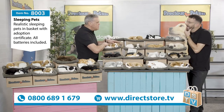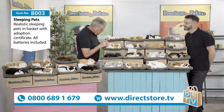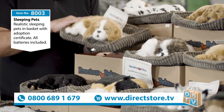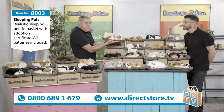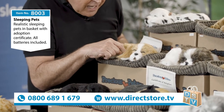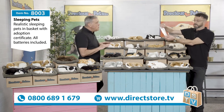Heather's got four Cavalier King Charles but these look so realistic, don't they? They come with the bed it's sitting on - and it's a good bed, it's not a cheap bed. I wouldn't mind climbing in there myself! Each pet also comes with its own little collar.